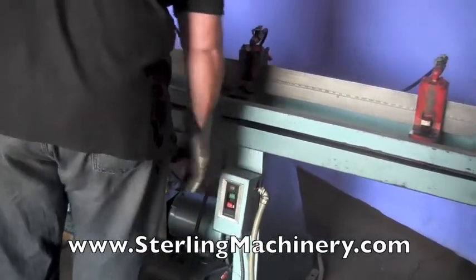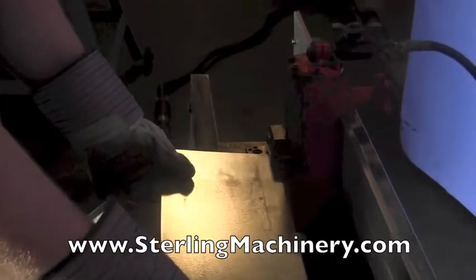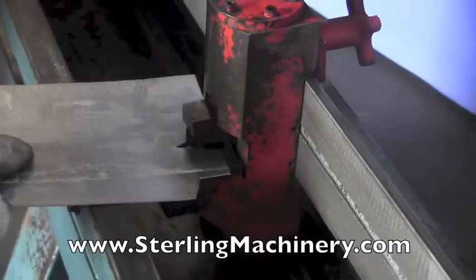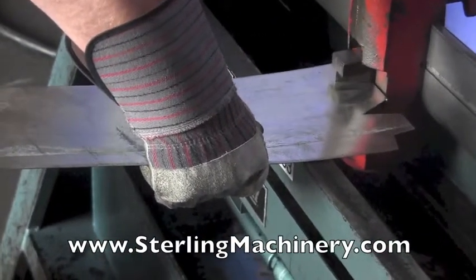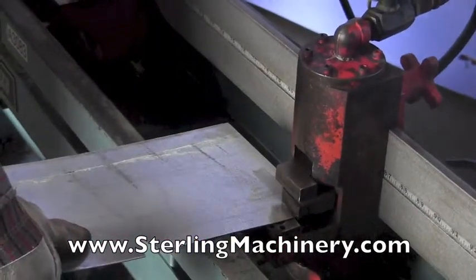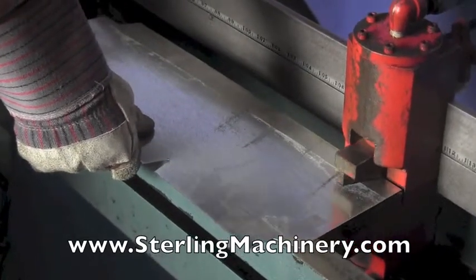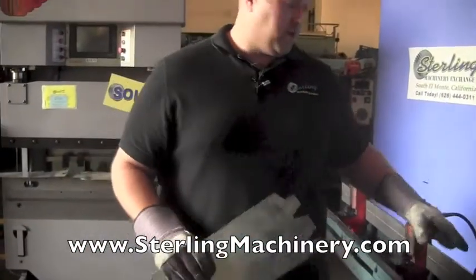Go ahead and start it. We'll start over at this end. As you can see, all the blades are working fine. Everything's cutting, good motion. It's a good working machine.